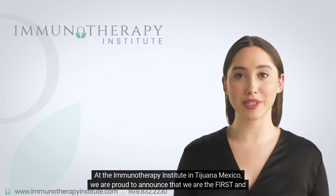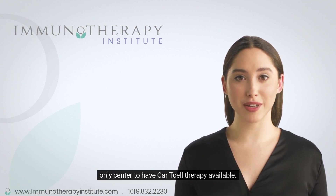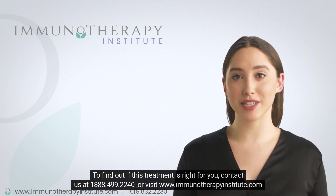At the Immunotherapy Institute in Tijuana, Mexico, we are proud to announce that we are the first and only center to have CAR T-cell therapy available. To find out if this treatment is right for you, contact us or visit our website.